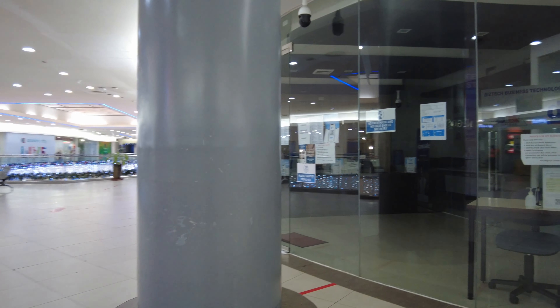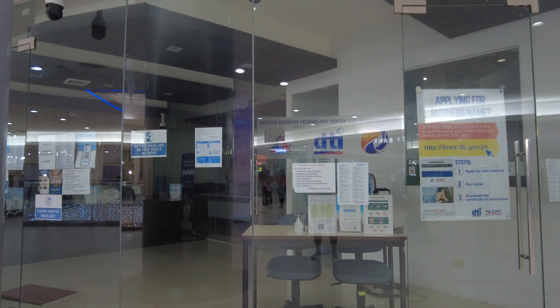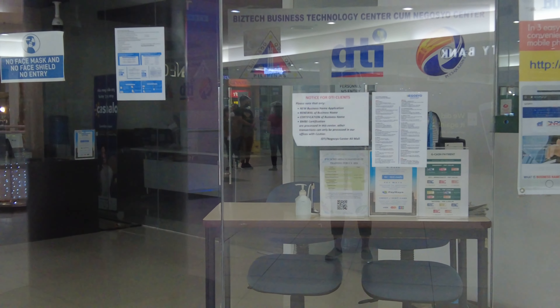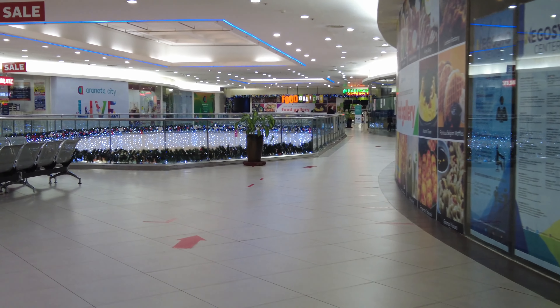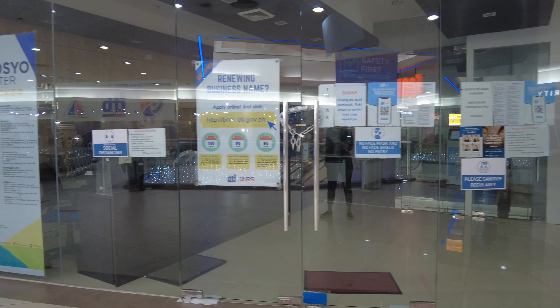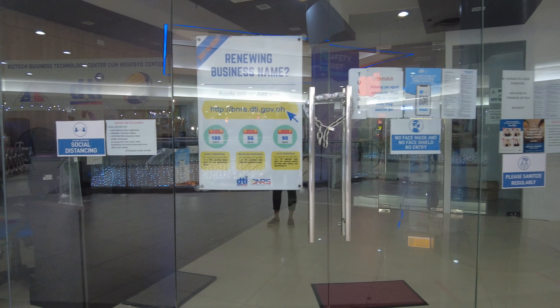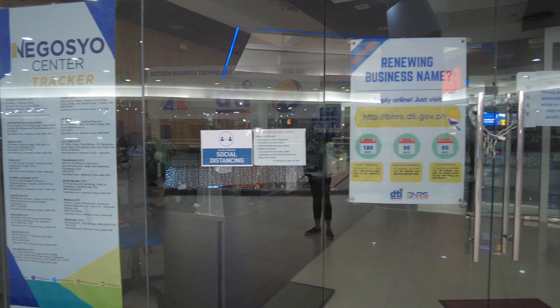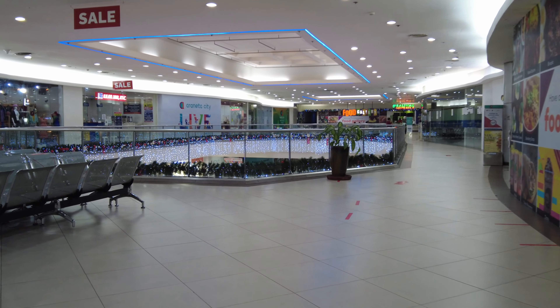Right here we have the business center of the Department of Trade and Industry, or DTI, as it is more commonly known. If you want to apply for business registration, you can now do it here, whereas before you could only do that at their head office in Makati City, which is quite far from here. This is definitely welcome news, especially for those thinking of putting up their own business during the pandemic.